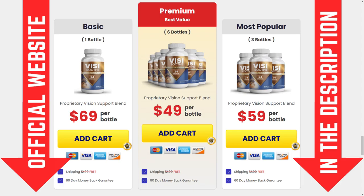So if you are gonna buy Visisooth, I recommend you to take the three or six bottle packages, especially because this discount is only available for a limited time. It's also important for you to know that Visisooth has no side effects since the ingredients are 100% natural.